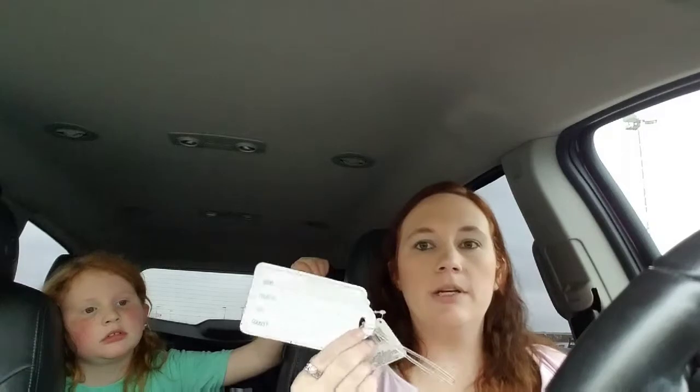Zoe got a name tag for her backpack for school. It's sparkly and it has her name and address on it — like a luggage tag. Her other one broke off her bag and she was sad about that, so we found a new one.